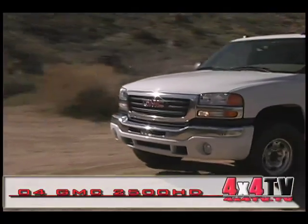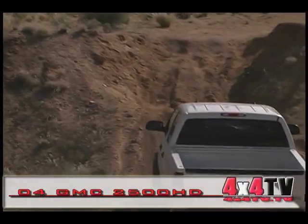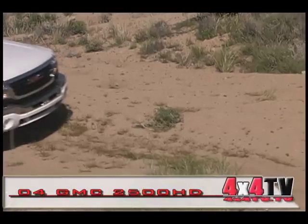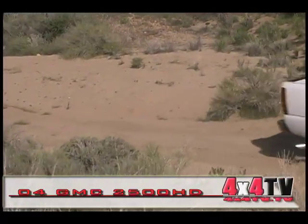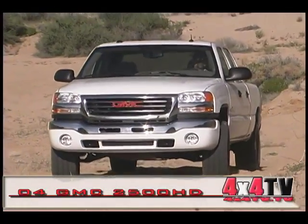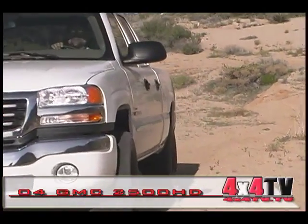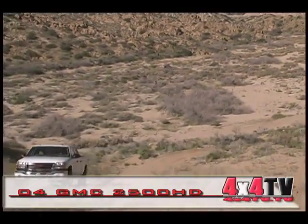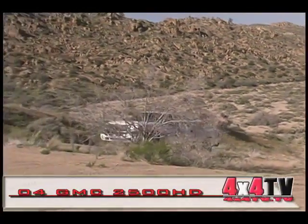Before anything else, you need to decide if the diesel option is worth the extra money. Then there's cab size — regular, extra, or true crew. Then bed size: the shorter 6.5-foot bed or the longer 8-foot. Then two-wheel drive versus four-wheel drive, leather or cloth, manual or automatic, bench or buckets, AM or XM. It's easy to just buy whatever's on the dealer lot and justify your decision later. They say you need to put around 200,000 miles on your truck before the added cost of the diesel package offsets the difference in fuel savings.